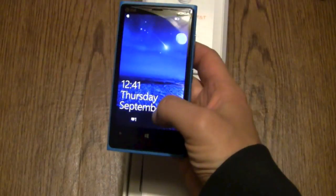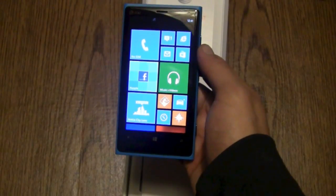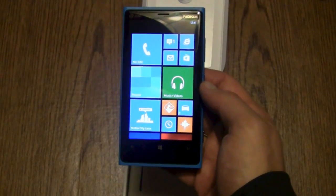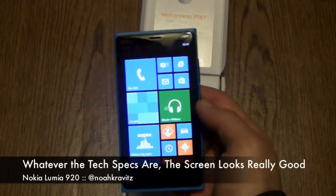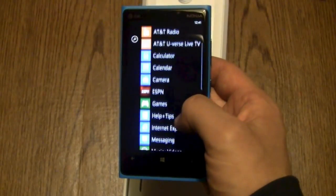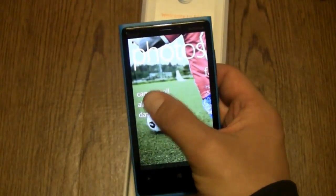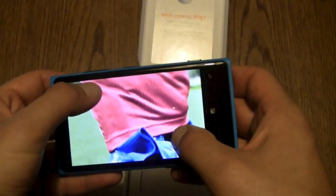The 4.5-inch display is a capacitive touch, multi-touch display. It's 1280 by 768, so it's a 15:9 aspect ratio — not quite 16:9, but a 15:9. It's Gorilla Glass with orientation and proximity sensors. It's an IPS panel with RGB stripe and high brightness mode — it looks really good. I actually happened to be in an AT&T store last weekend and got to see the 920 side-by-side with the 820, and the 920 definitely looks nicer than the 820. It's a nice-looking 4.5-inch display.